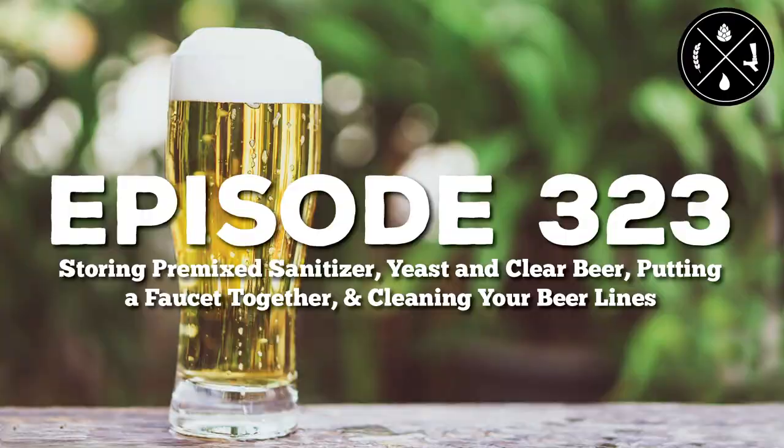This is the Pearl Media Network. Covering topics like storing pre-mixed sanitizer, yeast, and clear beer, putting a faucet together, and cleaning your beer lines — this is Homebrew Happy Hour, Episode 323.